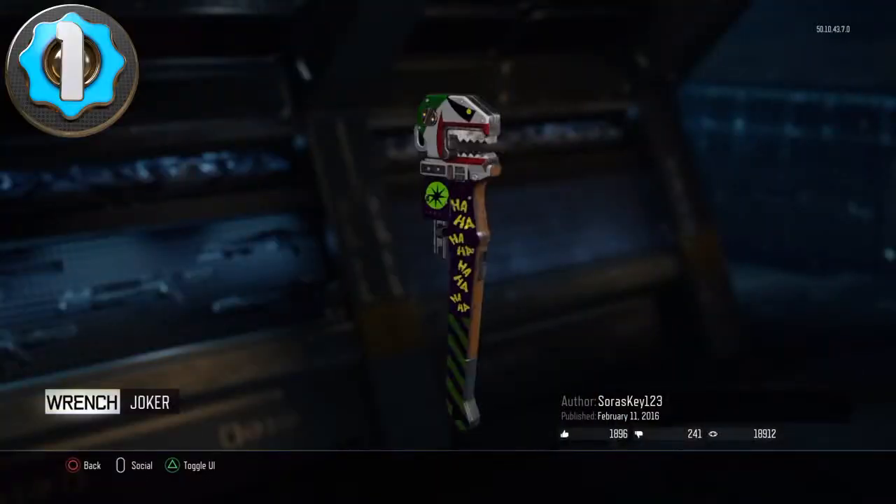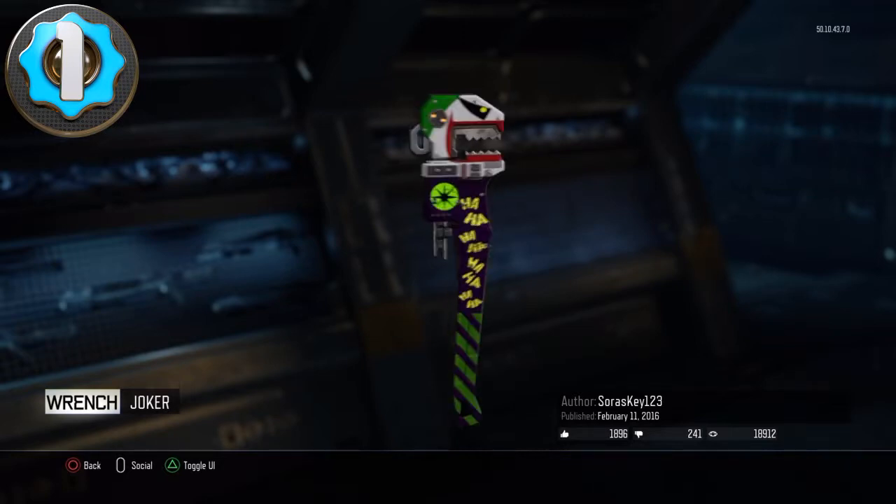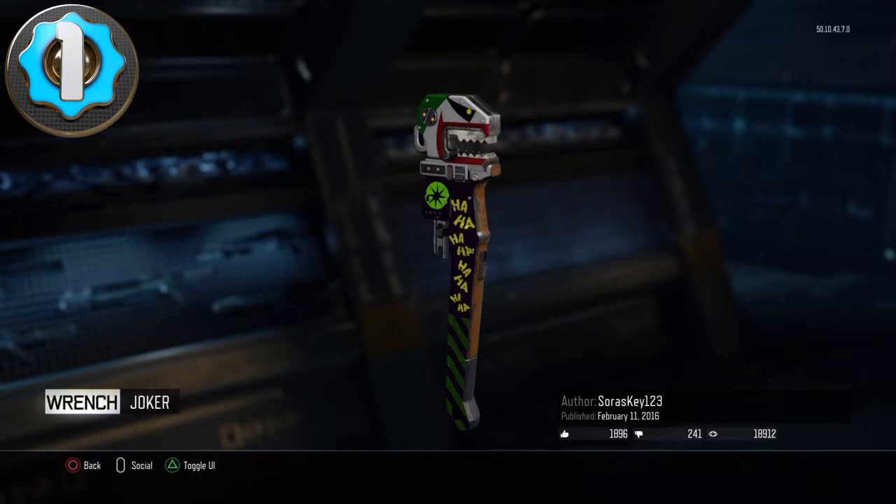My number 1 pick is this cool Joker wrench. It's pretty cool how he did the wrench in the face of Joker's mouth. I think that's pretty cool, and yeah, that's my number 1 pick.